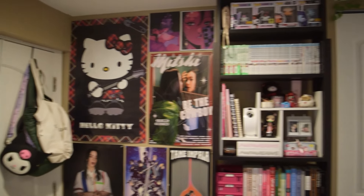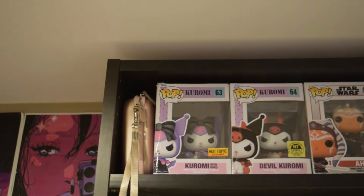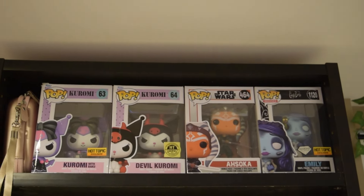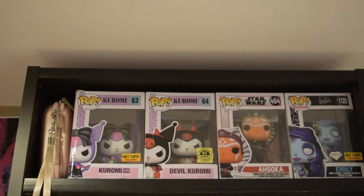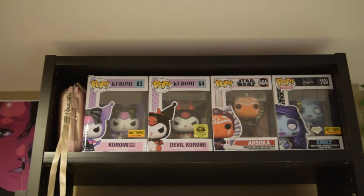To the right of my poster wall, I have my manga and bookshelf. At the very top, I have my Funko Pop collection — all bought by my boyfriend. These are my favorites; I have some more right behind them, but these are the ones I like to keep on display.